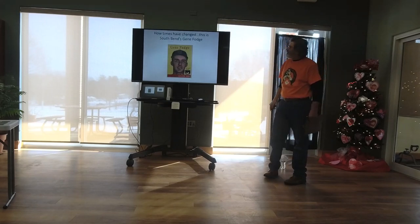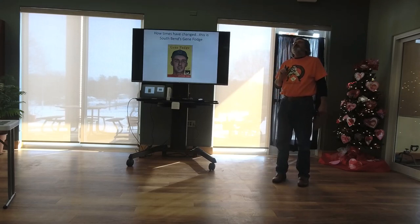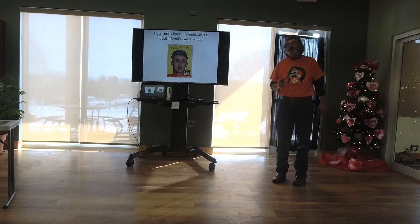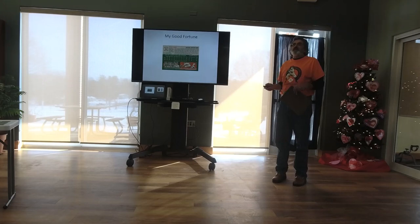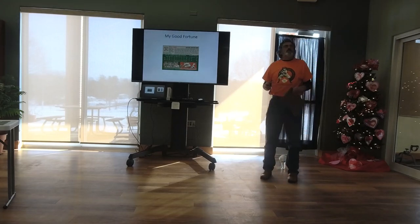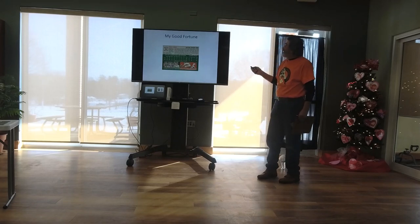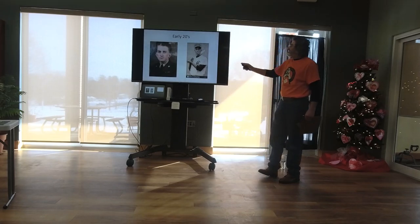I ran into Gene Fodge at a card show — he's from South Bend. He told me that after his first full year with the Cubs, he and his wife wanted to buy a house, so they went to the bank to get a loan. They wouldn't give him a loan because they said baseball was a part-time job. Compare that to today — crazy. My good fortune: I grew up watching Ernie Banks. Many of us on this side of the lake became Cubs fans because when we got home from school, the Cubs were on TV — they played during the day, no night games. Ernie Banks was born January 31, 1931 — the same exact day and year as my dad. I'm going to take a little break, pass out some Cracker Jacks, and then talk about the Negro Leagues.